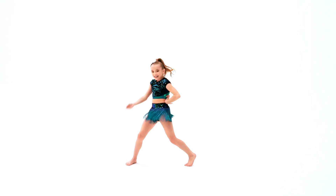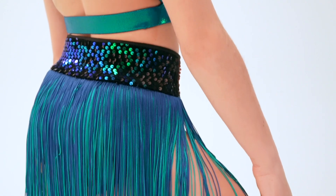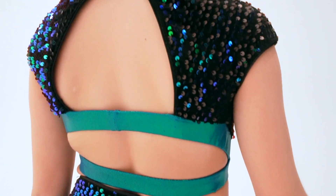This style is called Velocity. Velocity is a two-piece look that features a fully lined sequined stretch velvet top with a hook closure at the neckline and holographic foil dot spandex straps for added detail.